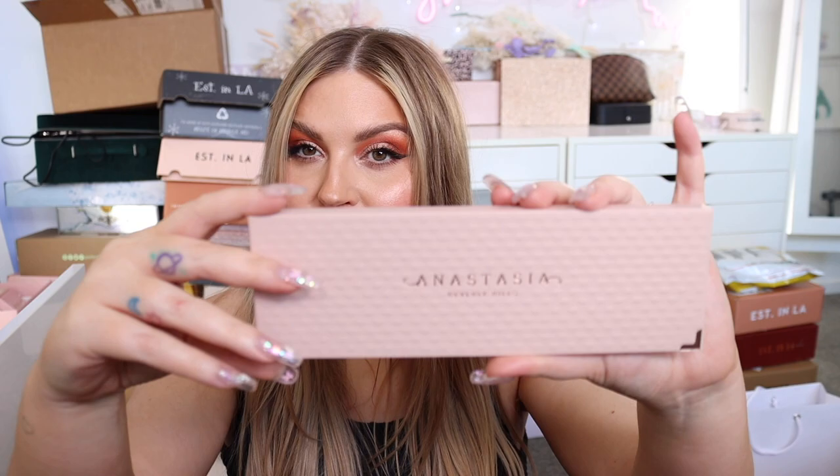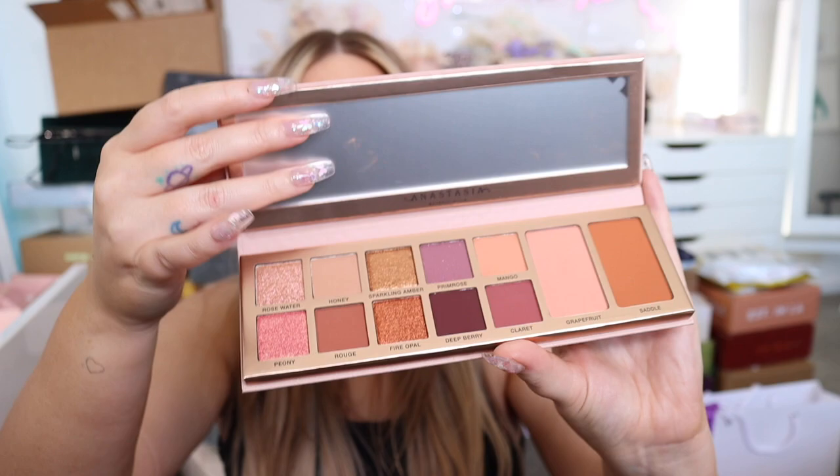I got the new Anastasia Beverly Hills Primrose Palette — it's the face and eye palette which I'm very excited to try. I typically love ABH palettes. The packaging has a really nice quilted vibe, and I'll probably use it in a tutorial sometime soon.